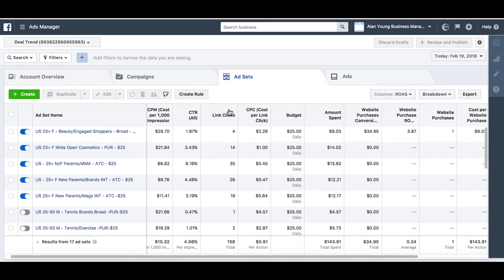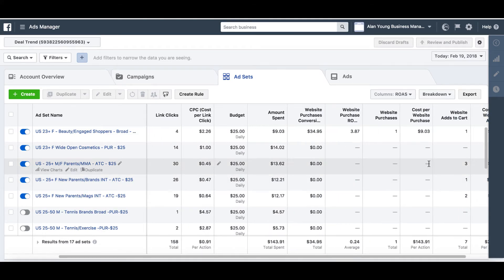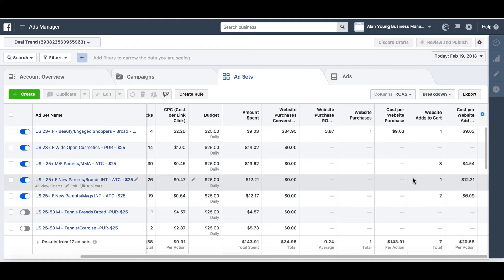Now we've got five left. The metrics are alright on these, so I'm going to let them run. The CPMs are low, good click-through rate, they're definitely getting clicks, and they're getting add to carts. I just have to leave these and see how they go.